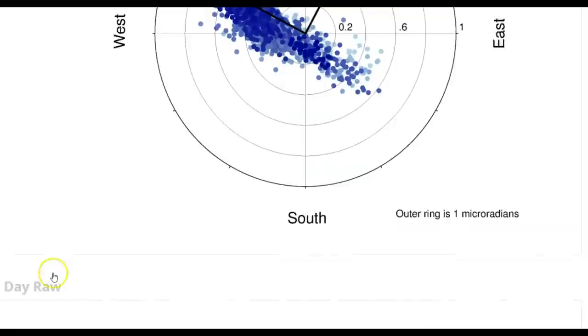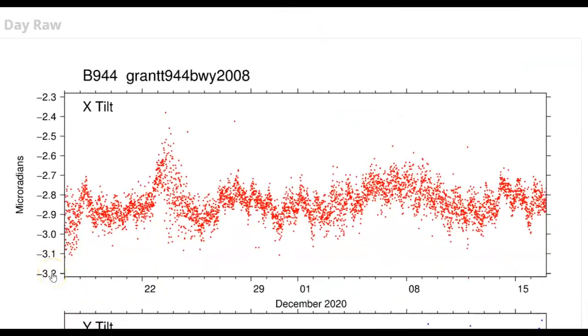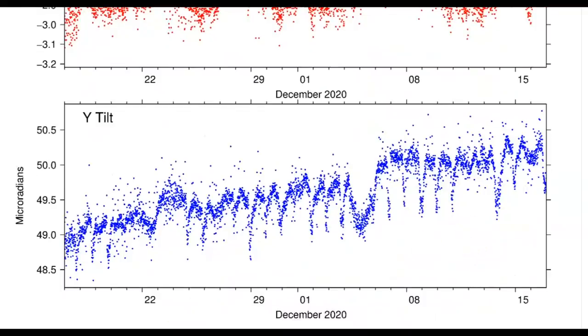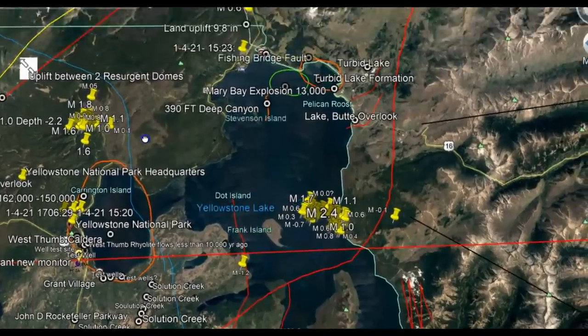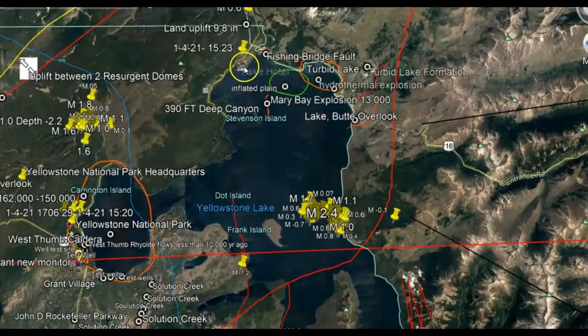This is significant — this is the last 30 days of activity at Grant. Here we have Yellowstone Lake. Grant Village is down over here. Up towards the top we have the Fishing Bridge. That's where the borehole is — it's a very deep well under the ground for the monitor for Yellowstone Lake.